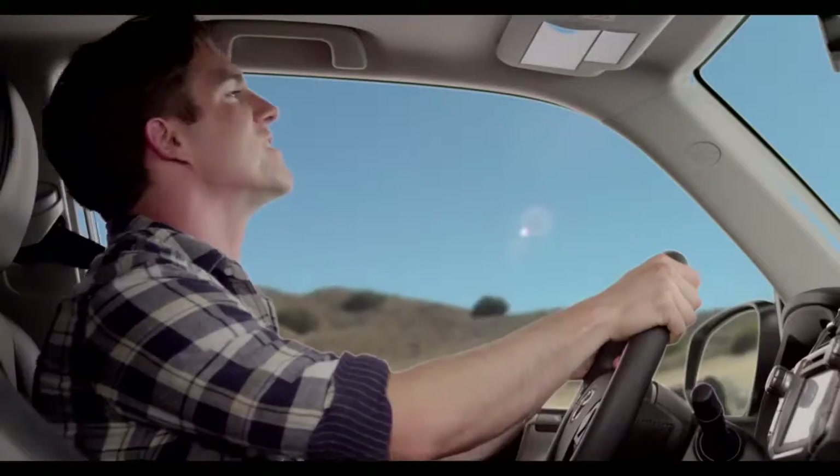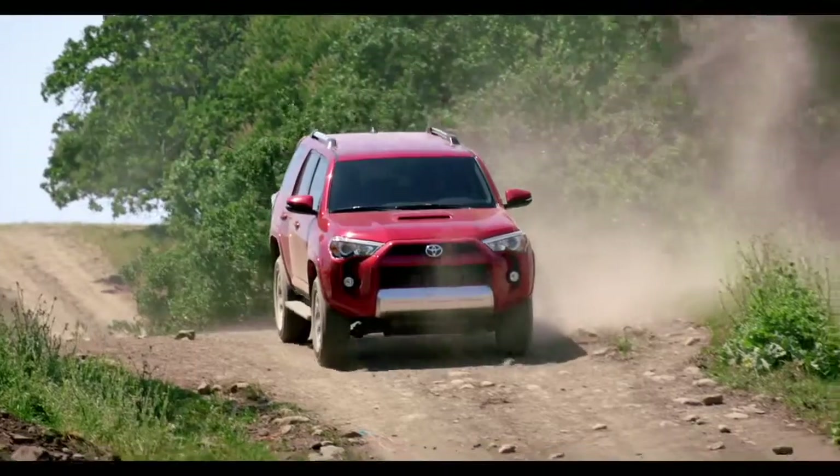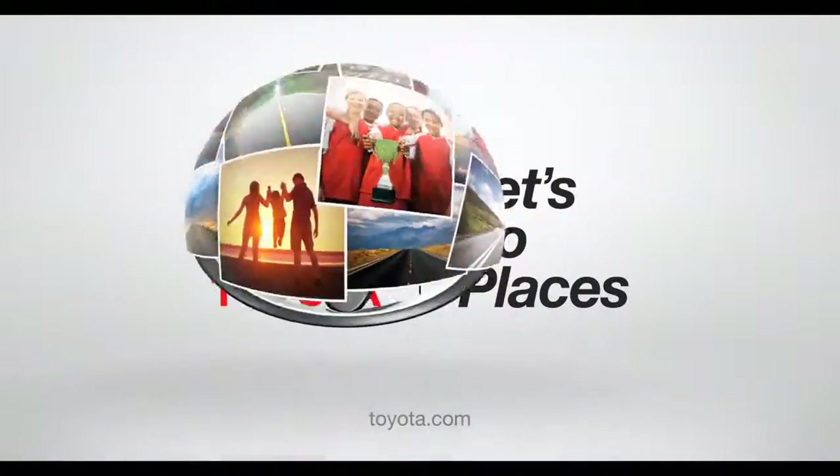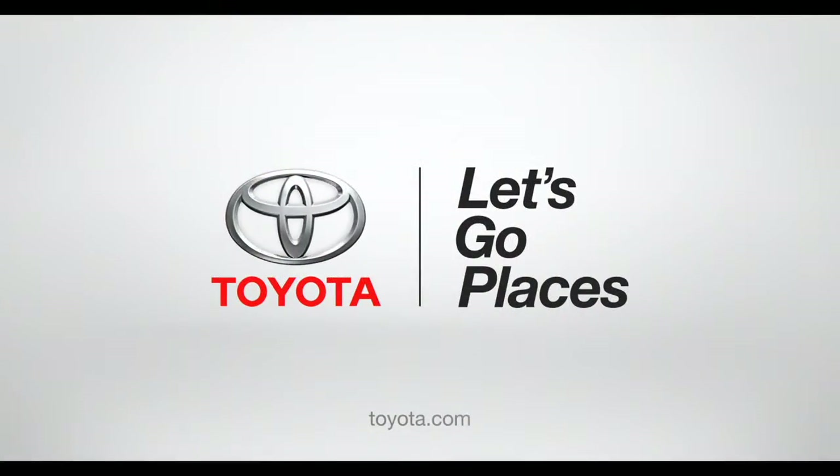Simple, right? So head for the hills — the off-road is calling, and not on your cell phone. Toyota. Let's go places.